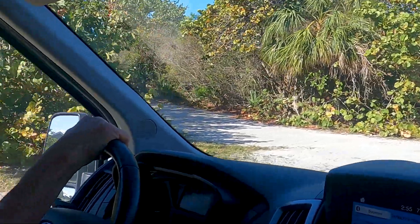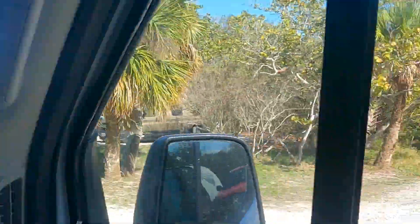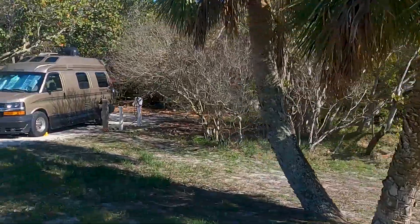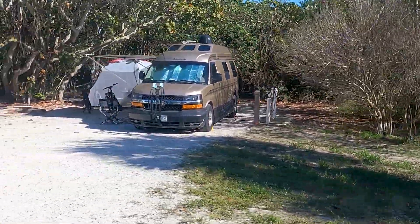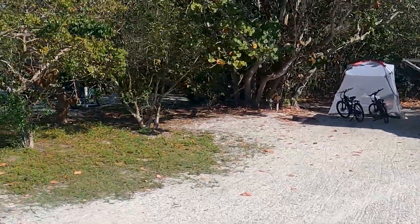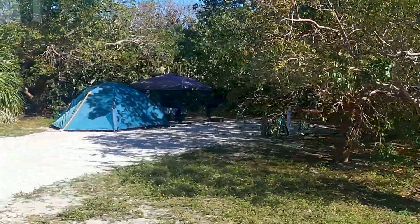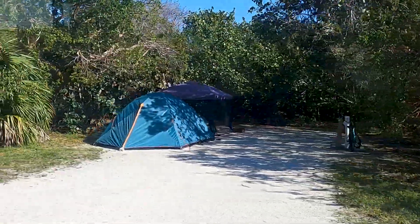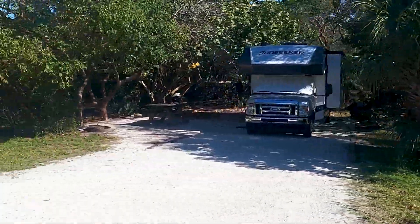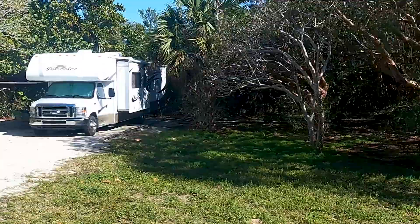This is the part where you drive through the pass — these are drive-through spaces and they're a lot nicer. Personally, I like more privacy. But they don't have the water view, so you're giving that up. These sites are bigger and more private over here — you've got some foliage in between. These are nice spaces.